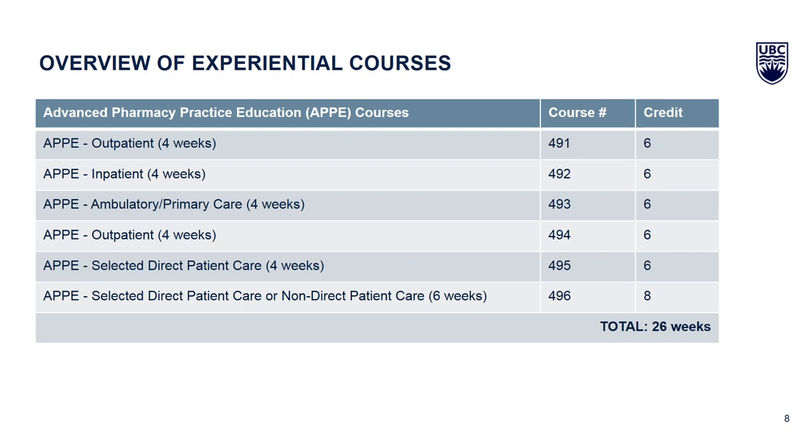There are a total of six experiential courses. They're all one month long with the exception of course 496, which is a six-week experiential that can be in either a patient care or non-patient care environment. There are a total of 26 weeks of experiential comprising outpatient, inpatient, primary care, and selected elective formats, all for six credits. You can apply for PLAR for all of them — recognition for your prior experience.